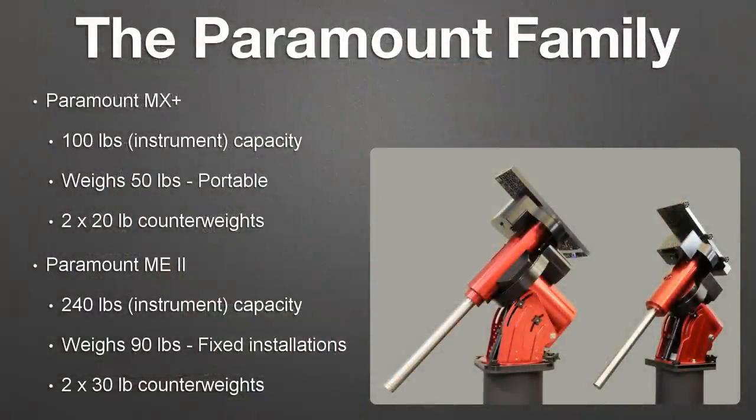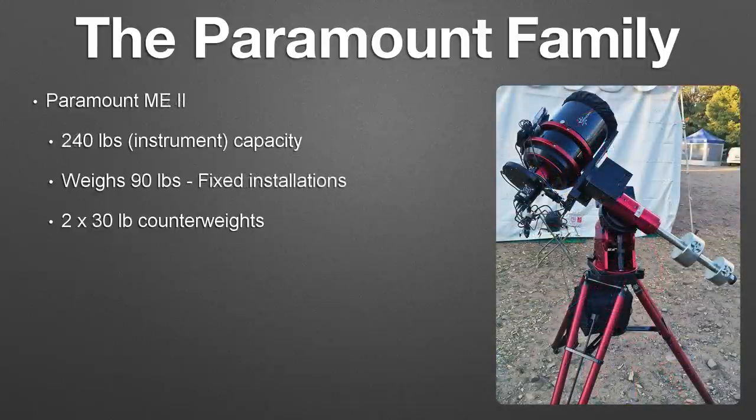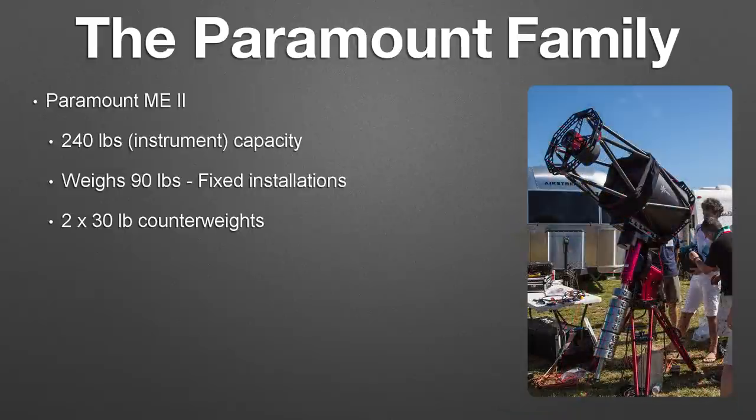The Paramount family consists of the Paramount MX Plus and the ME2. The MX Plus weighs about 50 pounds, so it's more suited for portable applications, but it can handle up to 100 pounds of instrument capacity, so it's no slouch in the field. The Paramount ME2 is more suited for fixed installations or piers, weighs about 90 pounds, but has a payload capacity of 240 pounds. Even though it's more intended for fixed installations, you can see in this photograph from the Winter Star Party that it certainly is portable if you wanted to bring it on the road. That's our portable pyramid pier underneath — it weighs only 20 pounds, was designed by a real engineer, and it's holding eight 30-pound counterweights. We got some spectacular data off of that instrument at the Winter Star Party this year.